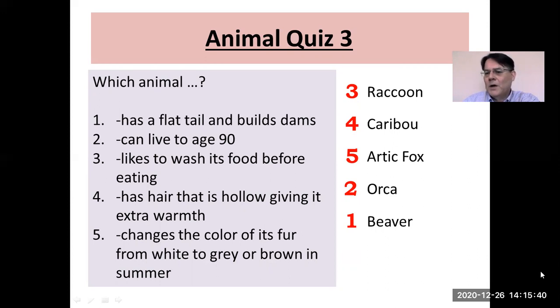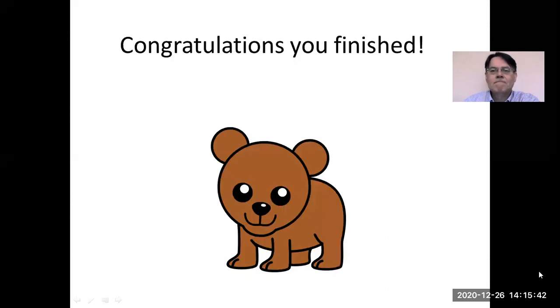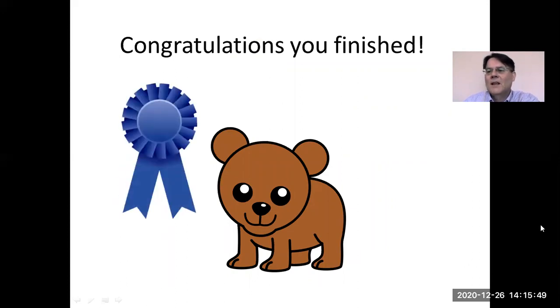I hope you've enjoyed this lesson. Congratulations on completing it — here's your ribbon for finishing. I'll see you again next time. Bye.